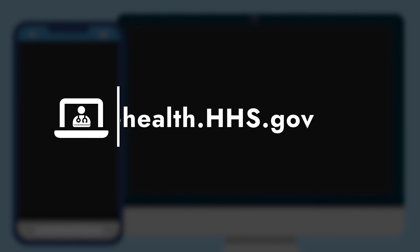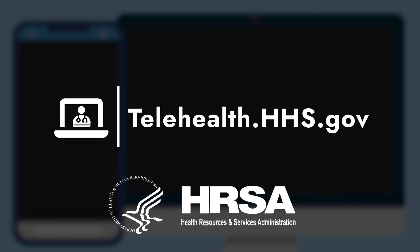More information about protecting your personal health information and telehealth is available at telehealth.hhs.gov.